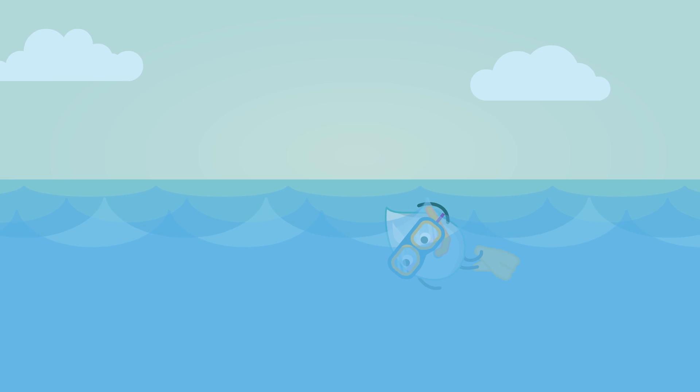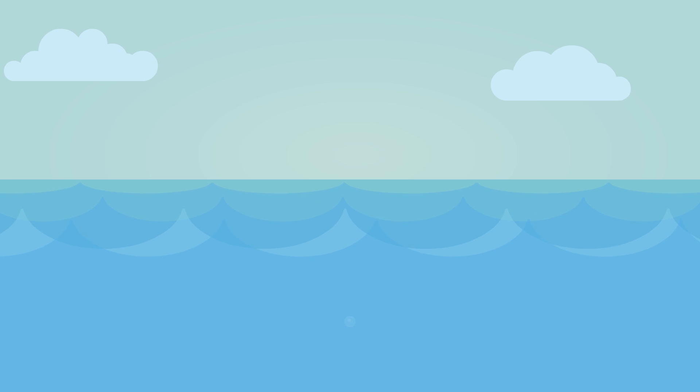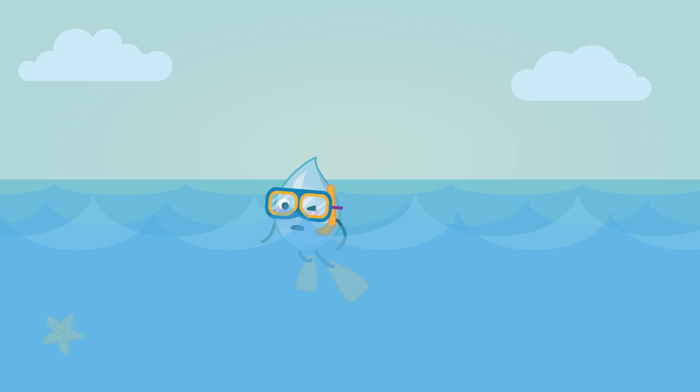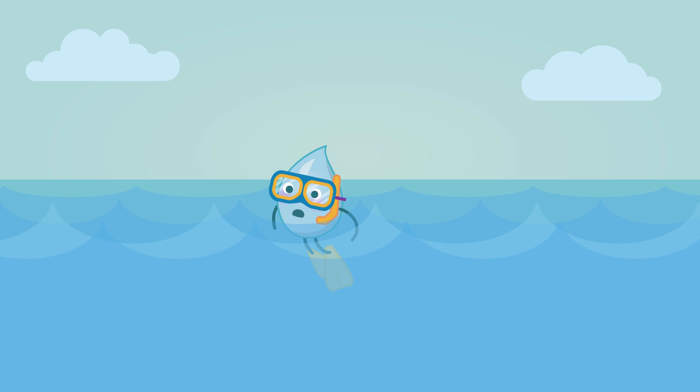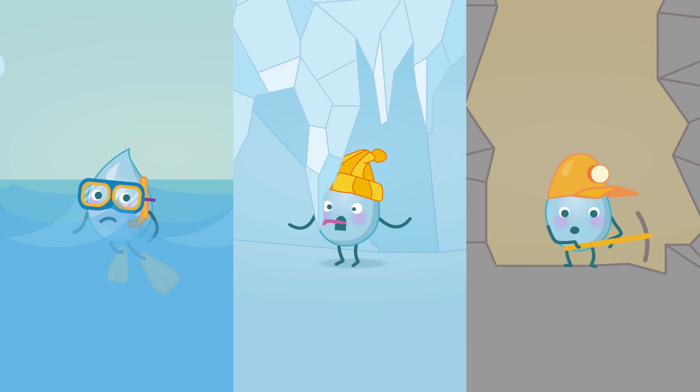Even though water is all around us and the Earth is covered in it, only about 1% of the water can be used and is drinkable. This is because most of it is either too salty, or it's frozen, or it's too deep underground to reach.